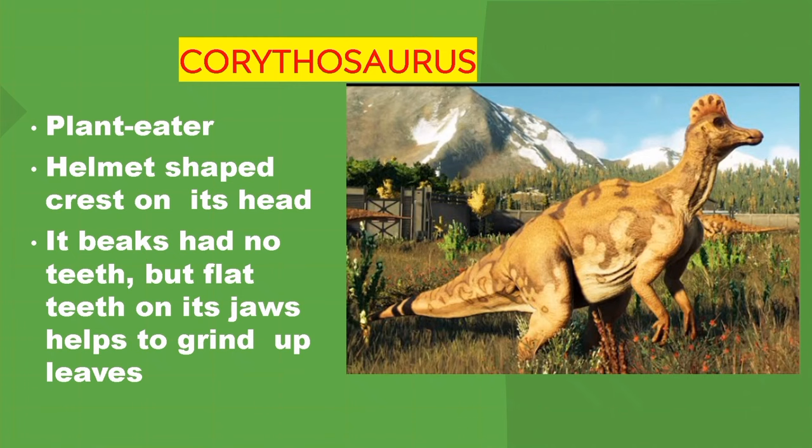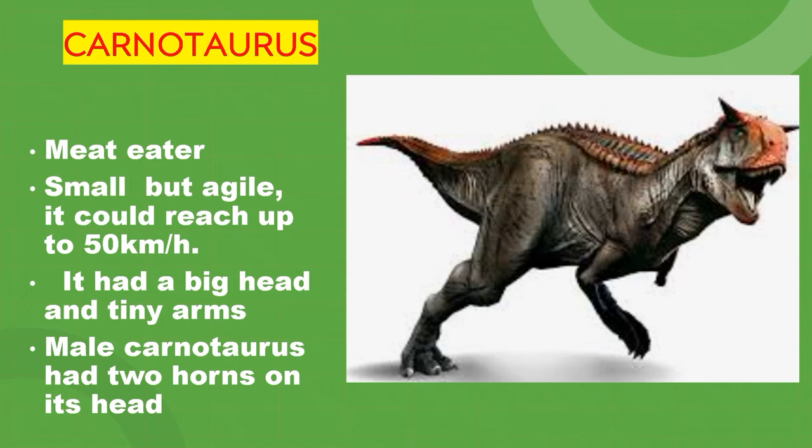Carnotaurus. Meat eater. Small but agile, it could reach up to 50 km per hour. It had a big head and tiny arms. Male Carnotaurus had two horns on its head.